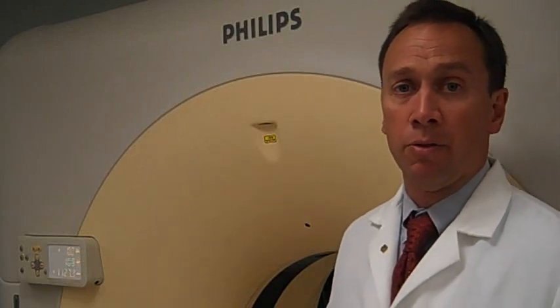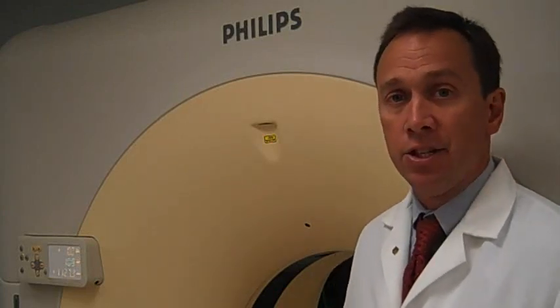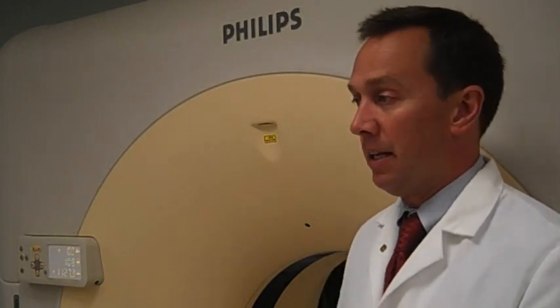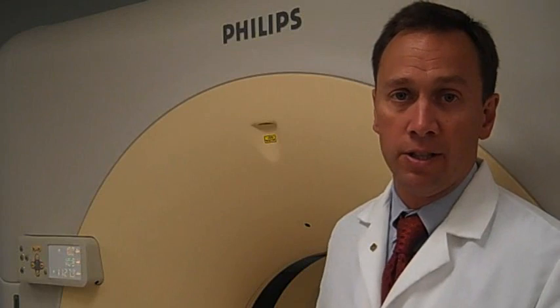This is one of the pieces of equipment that we use in interventional radiology and also in the Department of Radiology. It's a diagnostic CT scanner. This enables us to get a very precise look inside the patient's bodies. It's a state-of-the-art 64-slice scanner. We can perform images of the patient within seconds.